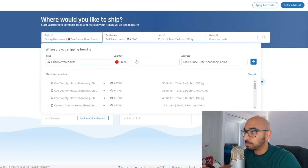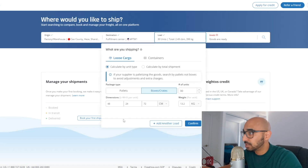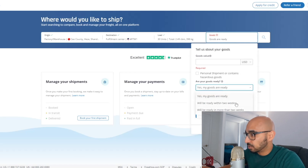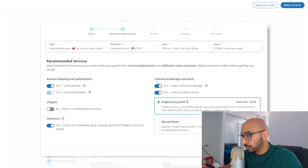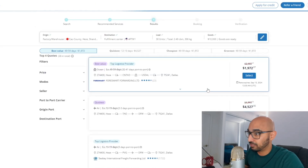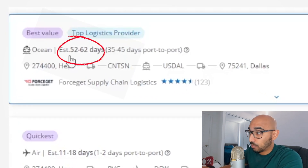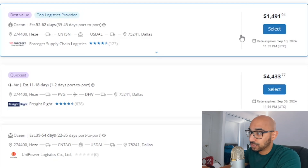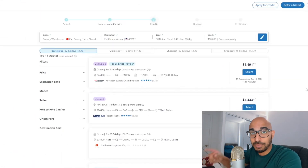Shipping times also need to be considered. To get a good idea of how much shipping would cost and how long it would take, you can go to Freightos — you will need an account. You set the origin where your manufacturer is, mostly in China, the destination (I've picked the United States here), the load size, packaging type and dimensions, and indicate whether the goods are ready. Once you press search and pick brokerage and bond options, it generates results. For example, the cheapest option is 52 to 62 days at $1,491.94, while the quickest is 11 to 18 days at a higher cost — but if it gets you into the warehouse before Black Friday or Cyber Monday, it might be worth it.